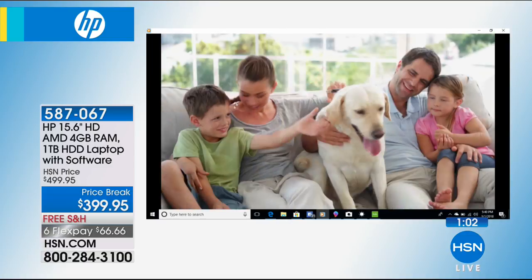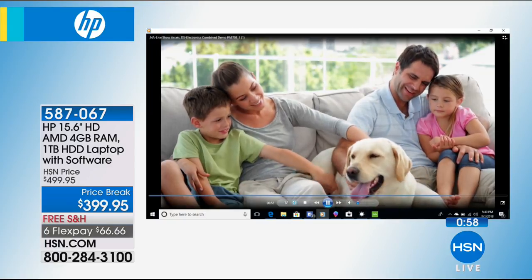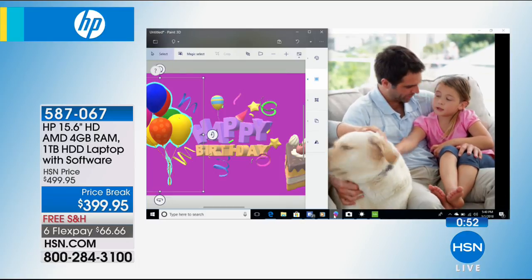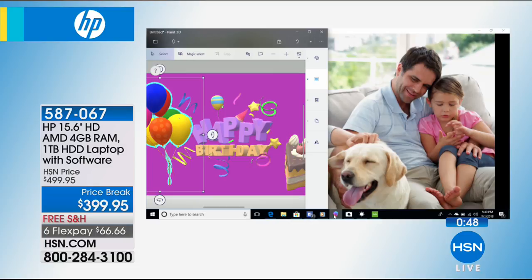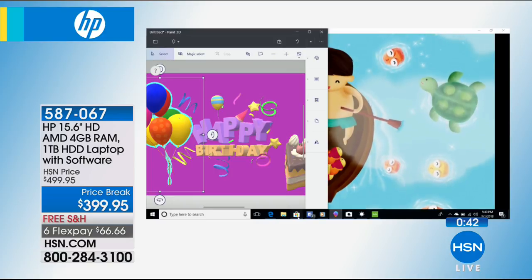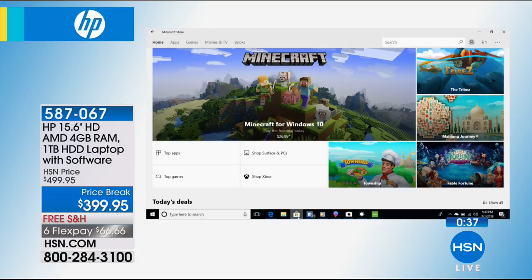Some people think they don't run 12 programs at one time — fair enough. But you might have antivirus running in the background, downloading a song, being online, and working on a paper for school. That's already four or five things. Your computer may also be running protection programs in the background, so you need this kind of RAM, hard drive, and processor to accomplish what you want today.